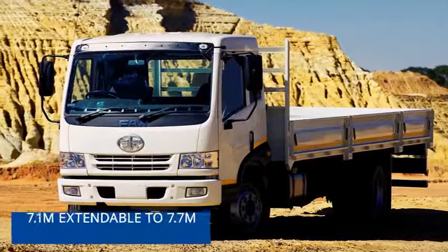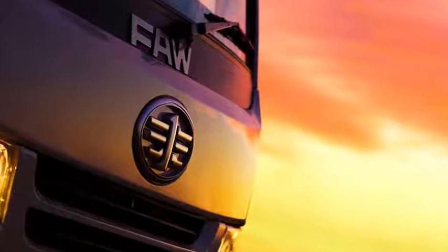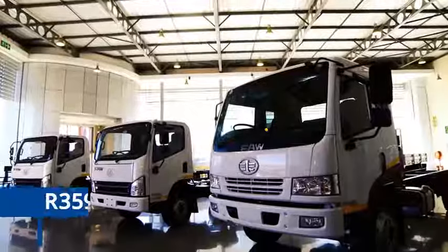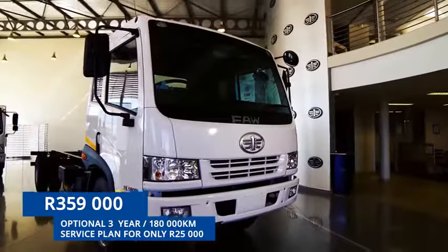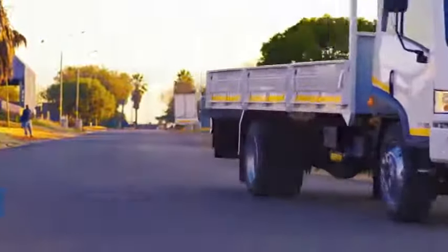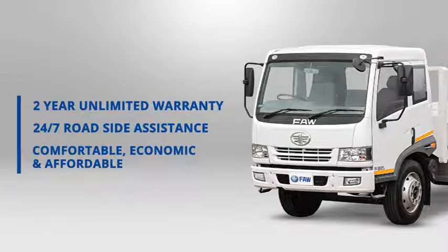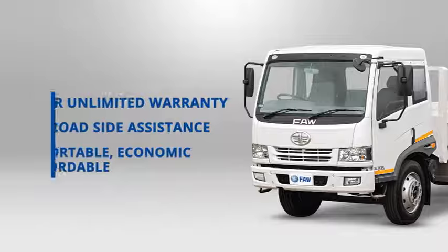This means that the 15180FL is perfectly suited for all customer application requirements. The most cost-effective vehicle in this class at only 359,000 rand, with an optional three-year 180,000 kilometer service plan for only 25,000 rand, and it comes standard with a two-year unlimited kilometer warranty and 24/7 roadside assistance — making it comfortable, economic and affordable.